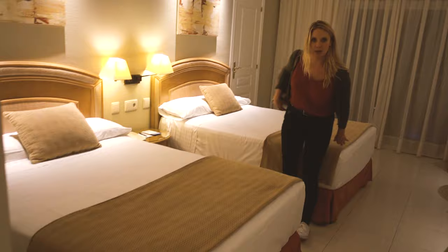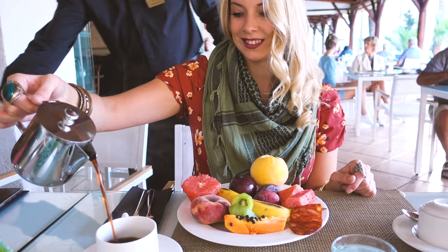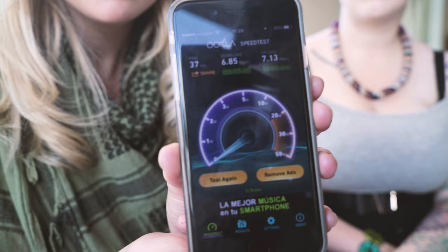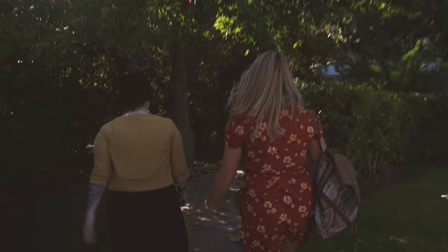We stayed at the Melia Marbella Banú, which is typical of the more high-end hotels you'll find here. It's really expensive but you do get what you pay for — it's a resort hotel in every sense of the word. The food was excellent, there are multiple pools, tennis courts, a kids' play area, high-speed Wi-Fi that's actually high speed, and they offer tons of excursions and lots more. The great thing about this hotel too is that it backs right out onto the beach, which gets a big thumbs up from us.